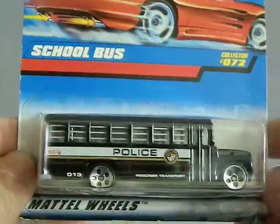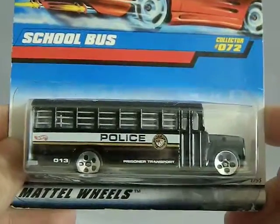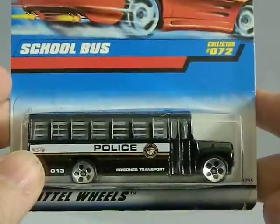Next up, this is also a flea market find for one dollar. This is a police school bus, which is a prisoner transporter bus, and this is actually from 1997. Very cool.